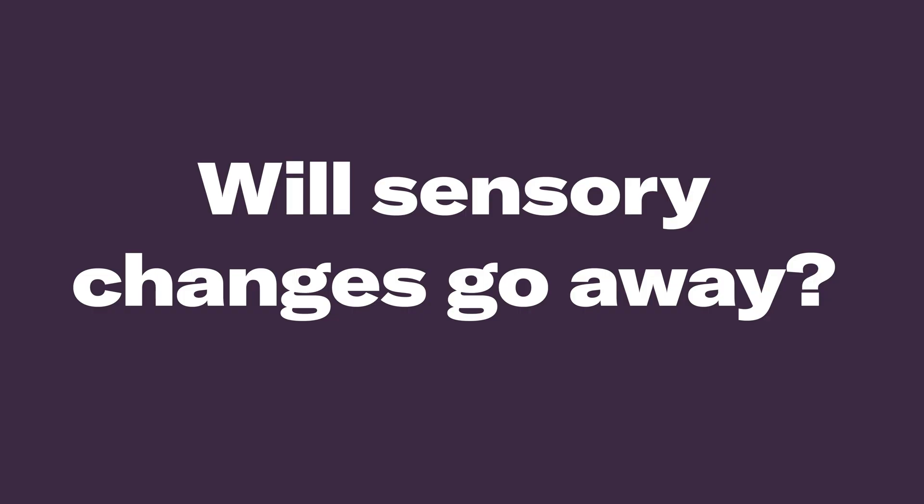Will sensory changes go away? The answer is it depends. Every stroke is different, and every stroke survivor is different. I've heard from some survivors whose sensory changes went away in a couple of months, while for others they're still dealing with them years later. The most common experience I've heard is that sensory changes do get better over time, but don't necessarily completely go away. But actively working on them and implementing certain strategies can help to reduce them or at least improve your quality of life.